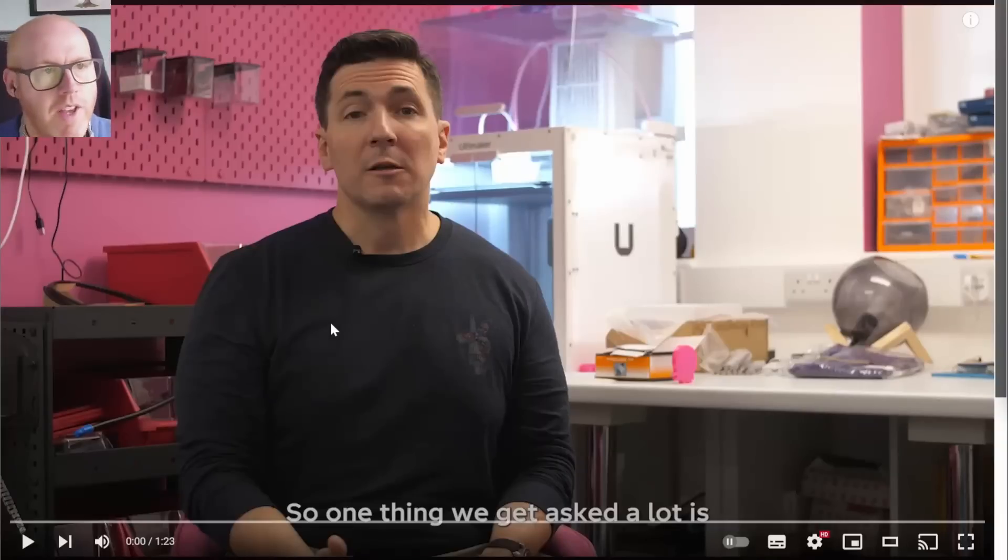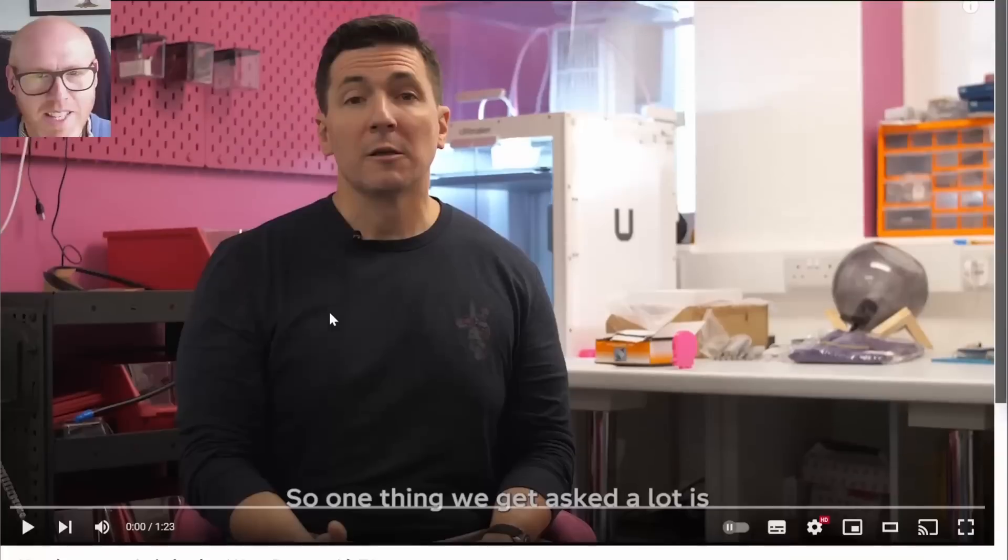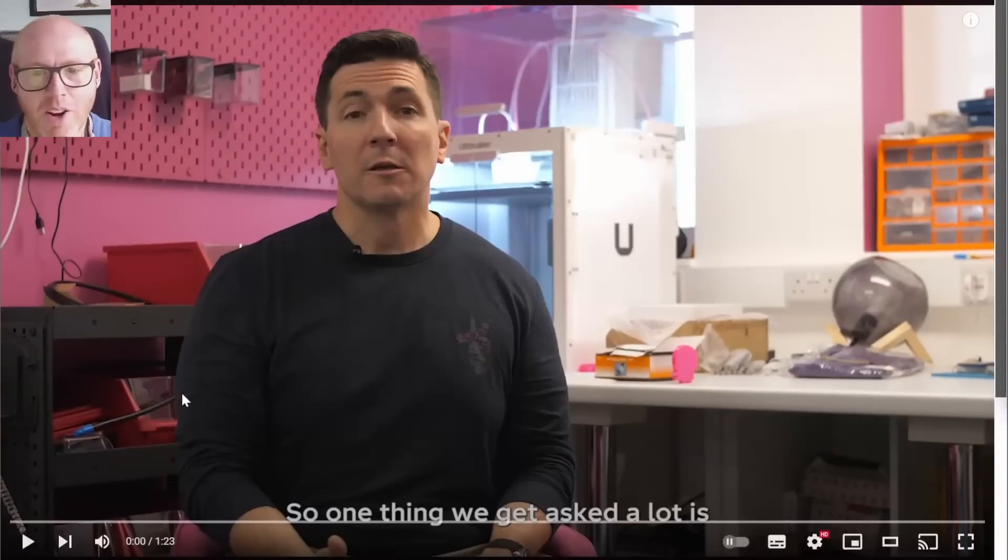Hello everyone. I have never had so many requests for an opinion or a comment based on another video, but this one must be special because loads of you contacted me, commented and asked me what I thought Octopus were playing at by producing this video and sending it out, which didn't make a lot of sense.